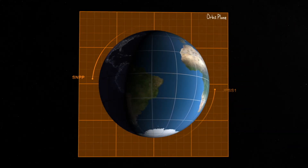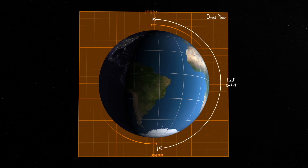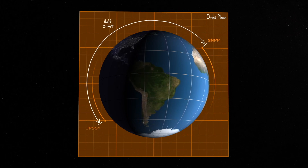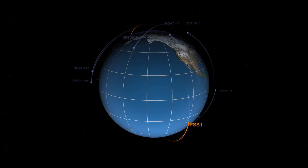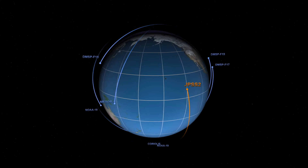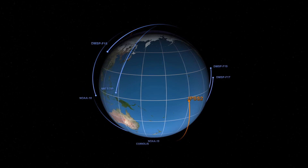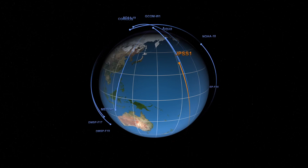NOAA's polar orbiting satellites travel 512 miles above the Earth, moving as fast as 17,000 miles per hour. Like its predecessors, JPSS-1 will circle the Earth from pole to pole, crossing the equator 14 times daily. Flying just 50 minutes ahead of Suomi NPP, JPSS-1 will cover the entire globe twice a day and gather vital scientific data about the land, oceans, and atmosphere below. NOAA relies on its national and international partners to cover other important polar orbits. All of the information collected is poured into the National Weather Service's numerical weather prediction models, enabling the accurate three- to seven-day weather forecasts we have come to rely on.